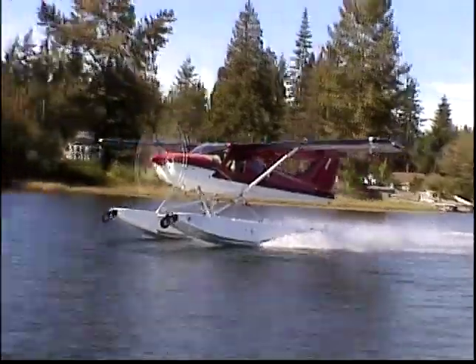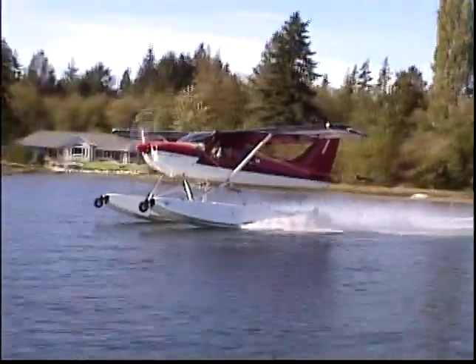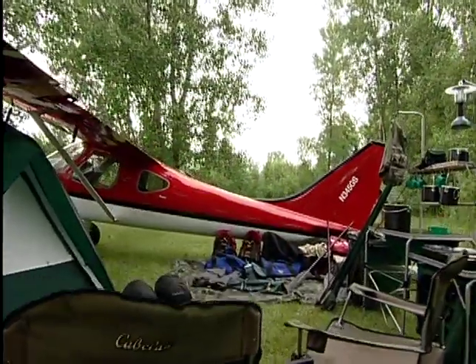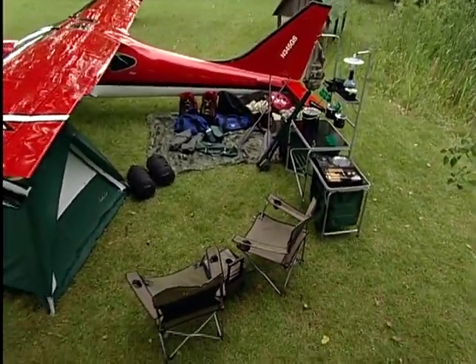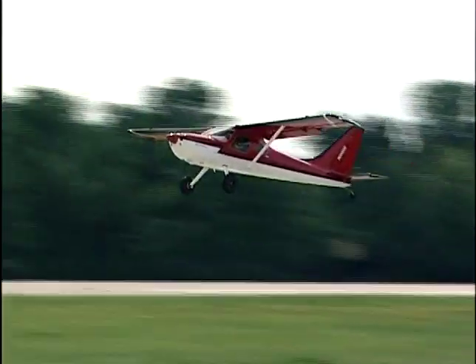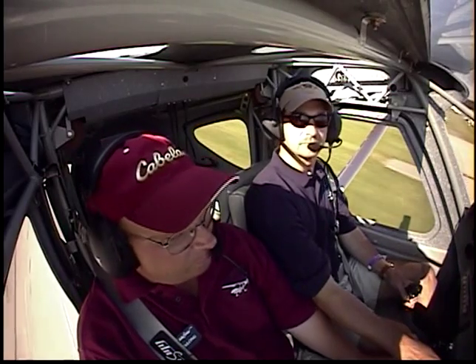The aircraft handles better, it has higher cruise speeds, it has lower stall speeds, it has higher useful load, and it's less expensive to buy, build, maintain, and operate. At Cabela's, when we left, we had a temperature of about 90 degrees and an elevation over 4,000 feet. With the Sportsman fully loaded at gross weight, we still got airborne in about 400 feet, which is incredible performance for an airplane.